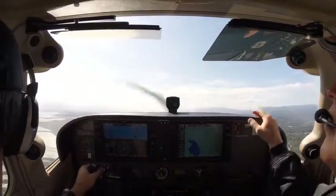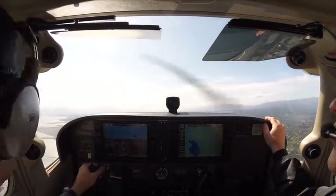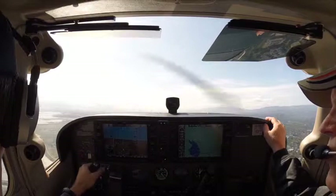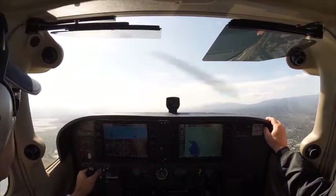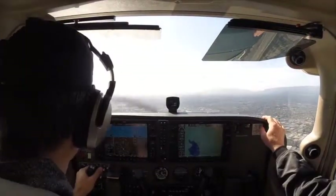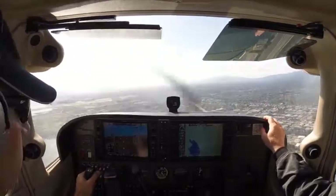There's one. 583, still looking for traffic. Cessna 583, traffic ahead and to your right, one mile, same direction. There's another one. Okay, we're over here. Drop 10 degrees of flaps.